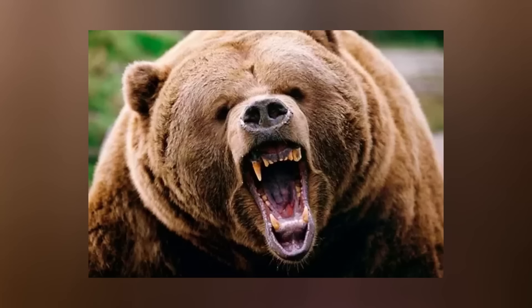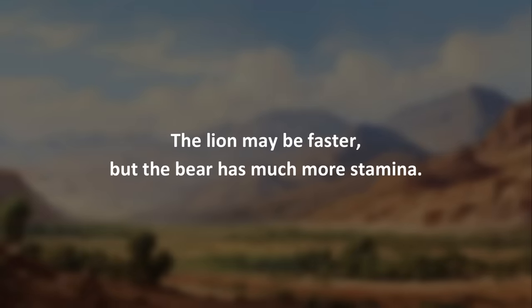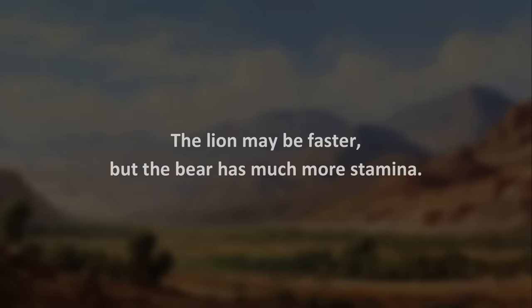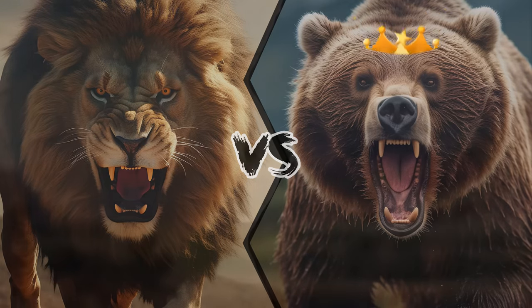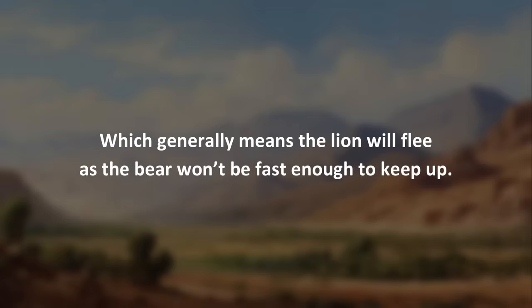Attacking the bear in the neck or back is also impractical due to the bear's large layers of fat protecting it there. Bears can withstand a lot of damage before dying from their wounds. The lion may be faster, but the bear has much more stamina. With their weight advantage, the Kodiak Bear should win almost every time, which generally means the lion will flee as the bear won't be fast enough to keep up.